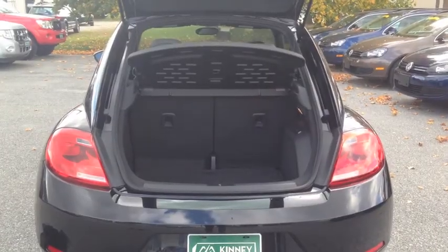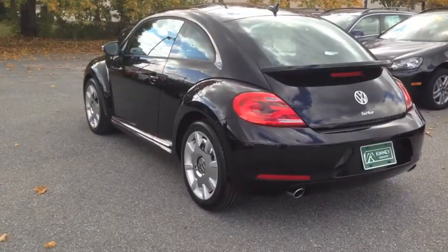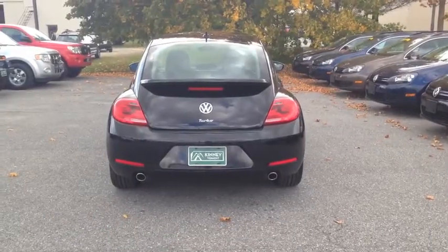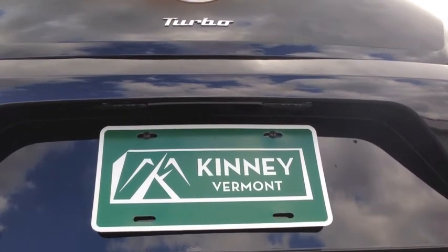Rear cargo space is ample and can be increased with the 50-50 split folding rear seat. The 2013 Fender Edition VW Beetle — retro style with today's technology. Take the first step and dare to be different. Come visit us at Kinney Motors, Rutland, Vermont.